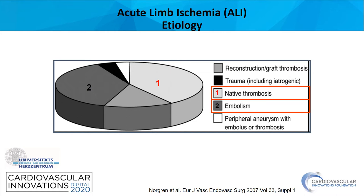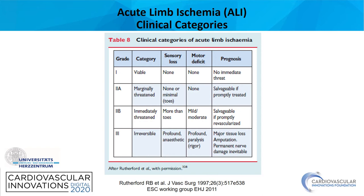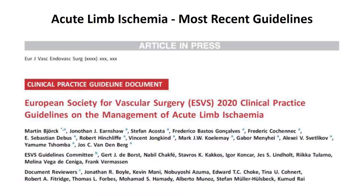The etiology of acute limb ischemia is mainly native thrombosis based on an atherosclerotic lesion or embolism, mainly related to atrial fibrillation. These are the three clinical categories. Rutherford grade 1 is a viable limb where we have enough time for diagnosis and treatment. Grade 2a and 2b are indications for immediate revascularization, and grade 3 is an irreversibly damaged limb where major amputation is the only treatment possibility.